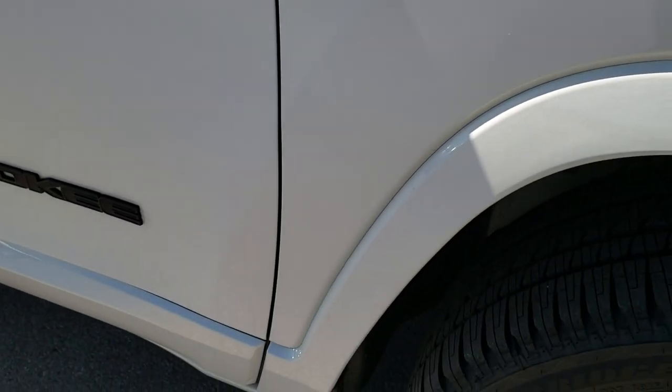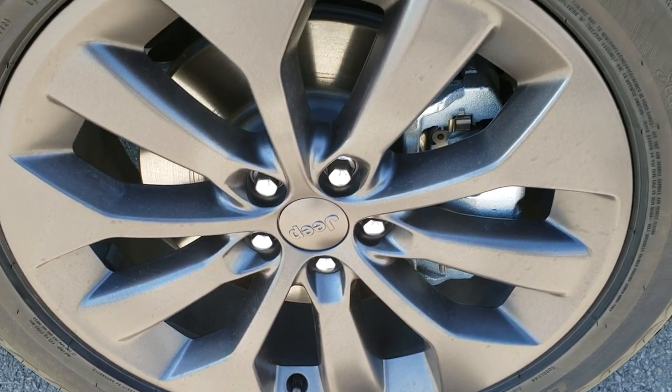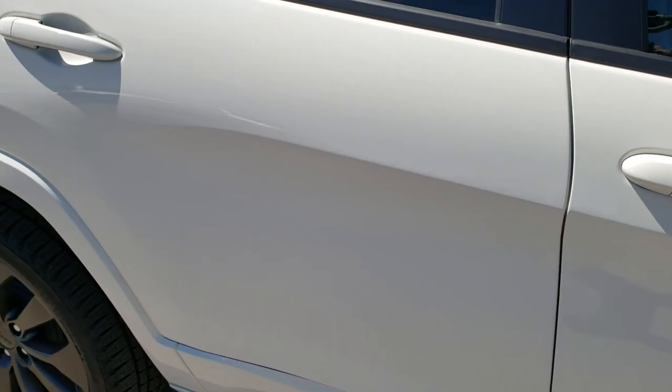Passenger side fender — absolutely perfect. And the passenger side rim, no scuffs or scrapes on that. As you go down this side of the vehicle you can see just how clean the body is, how reflective and mirror-like that paint is.